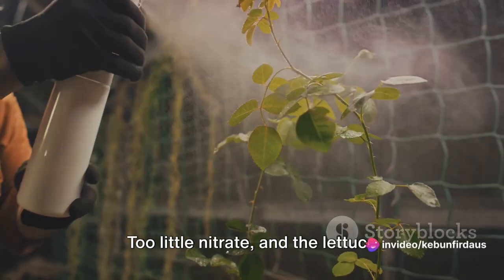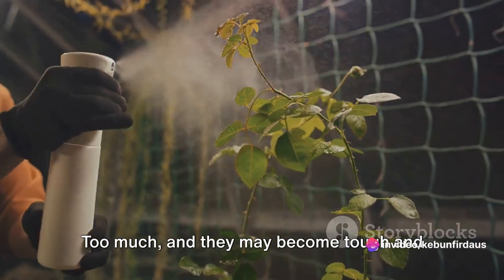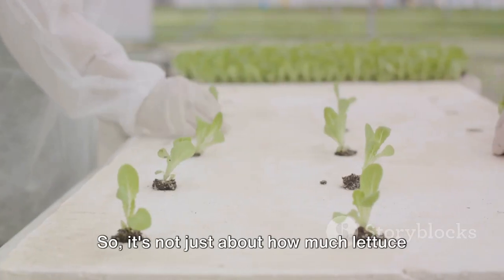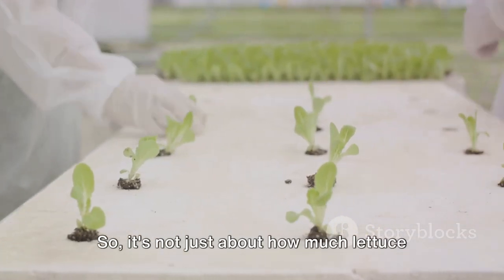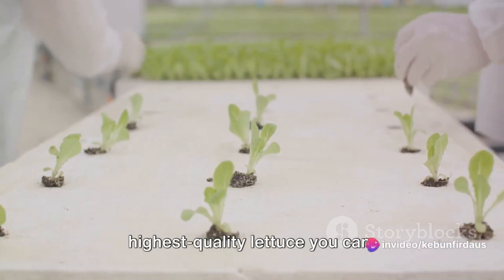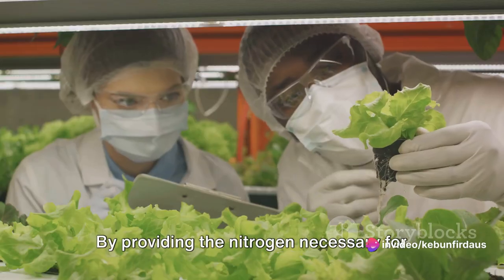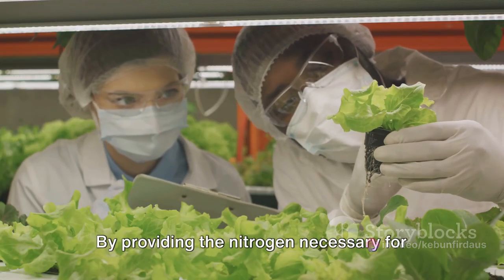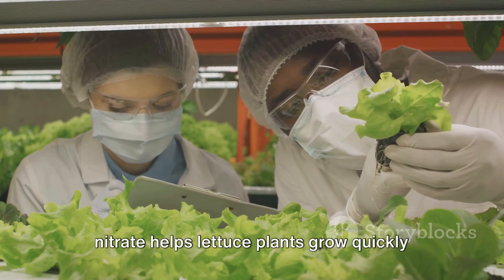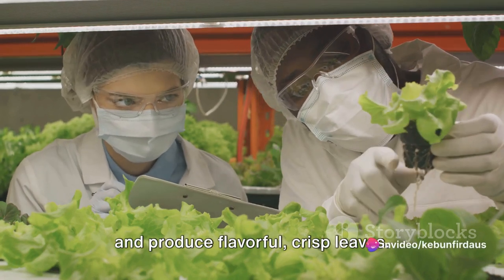Too little nitrate and the lettuce leaves may turn yellow and taste bitter. Too much, and they may become tough and lose their sweet, crisp flavor. So it's not just about how much lettuce you can grow — it's about growing the best-tasting, highest-quality lettuce you can. By providing the nitrogen necessary for protein synthesis and energy production, nitrate helps lettuce plants grow quickly and produce flavorful, crisp leaves.